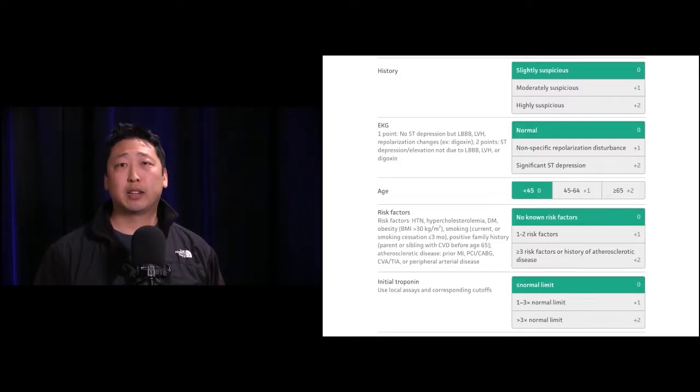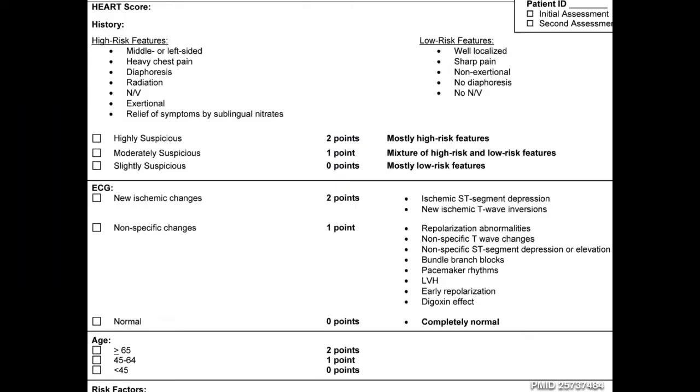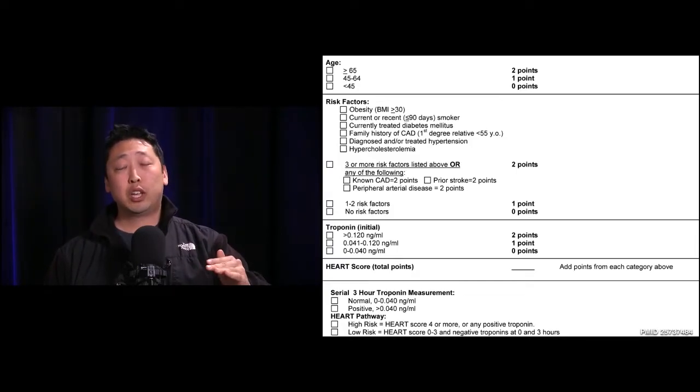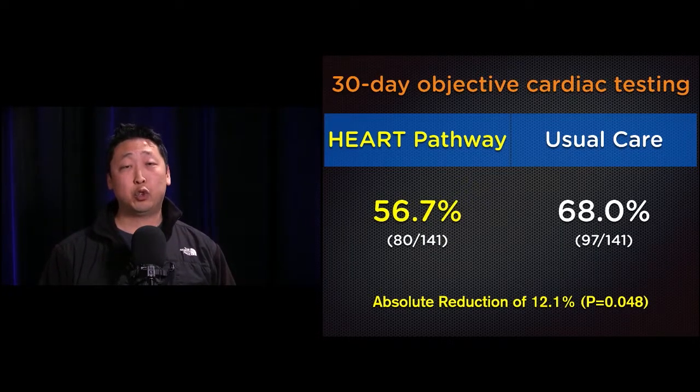For the HEART score itself, you can look it up on MD Calc. Importantly, in the appendix of this article they show the actual form used to calculate scores, delineating specific features that make a history suspicious, what makes an EKG significant, and the troponin levels and cutoffs used for points. They use conventional troponins — not high-sensitivity — which provides clarity for disposition decisions. It's important to apply the study correctly to get the right outcomes.